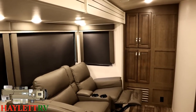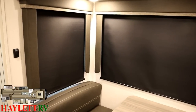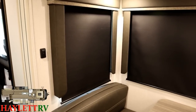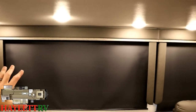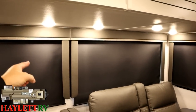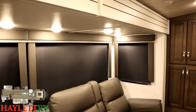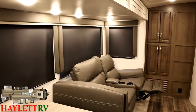Cougar has gone away from those wooden plantation blinds and gone to a blackout roller shade — stress on the blackout. It straight blots out the sun. But remember all of these windows and their positioning: they're overlooking your campsite, not the neighbor's. That's one of the areas I think this 34TSB really shines — that plethora of panoramic door-side windows.